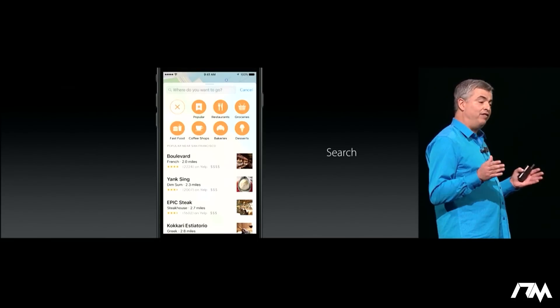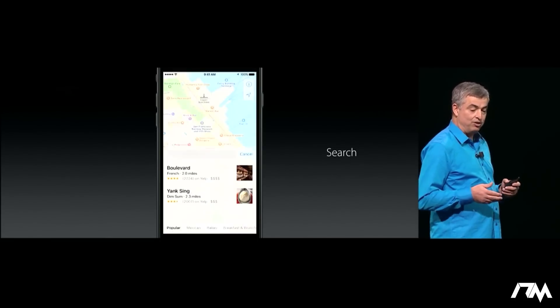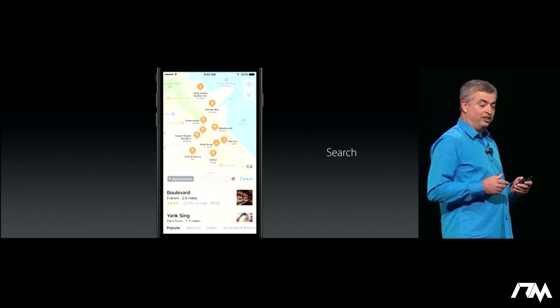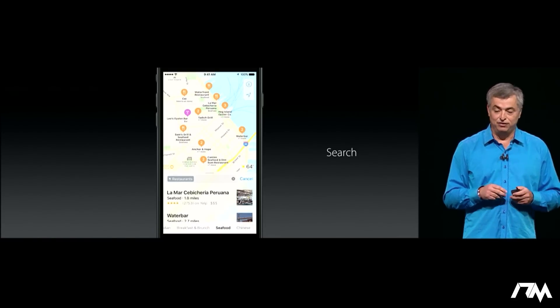It also gives you convenient ways to filter down on the places you might want to go. For example, let's take a look at restaurants nearby. But we're in San Francisco, I feel like seafood. So I can slide across the bottom and now I can see all the seafood restaurants right in San Francisco.